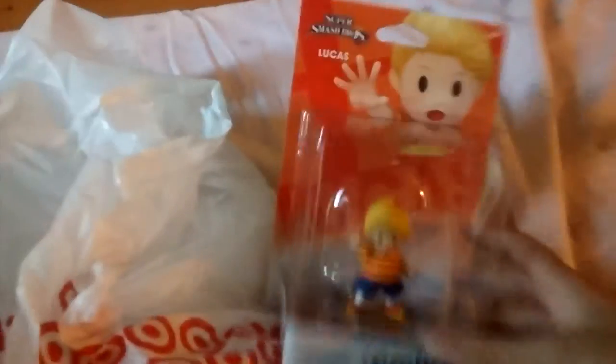I got another amiibo and I'm gonna open it. My cat's here — get out of here! She's gone. So here it is. It doesn't have any dents like the last one because I got it at the store. I'm actually pretty lucky because this was the last one on the shelf.